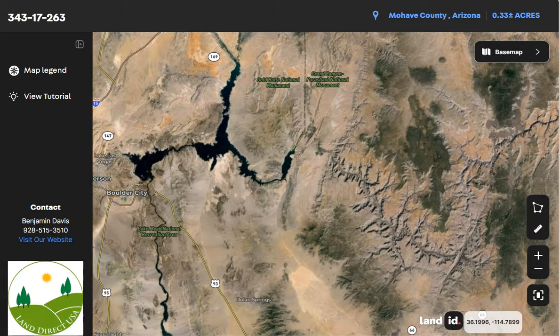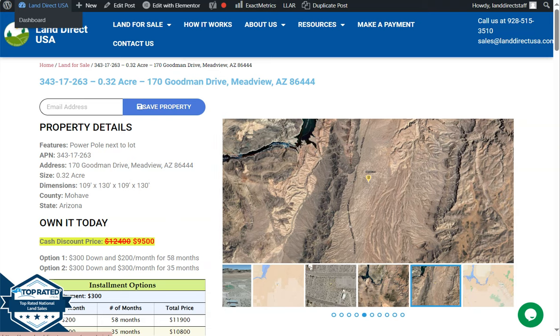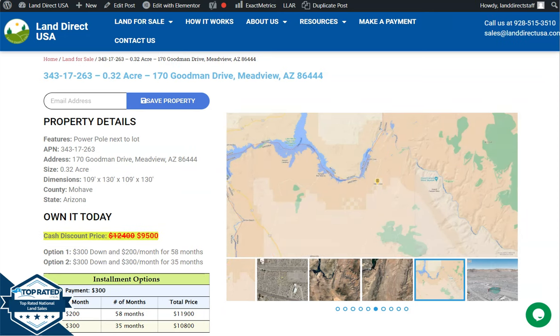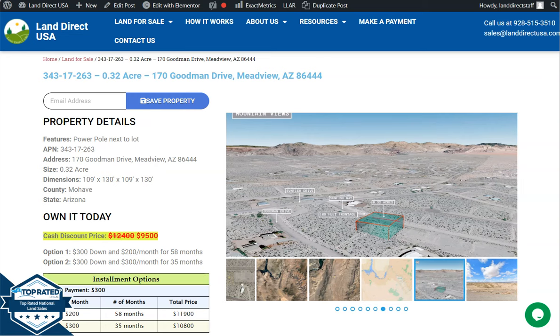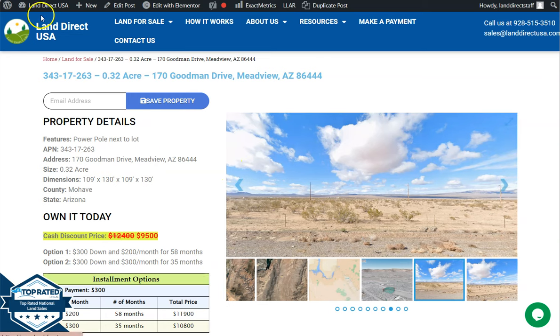If you're interested in this lot, it's available at LandDirectUSA.com with a cash discount price of only $9,500. We offer seller financing with no credit check required. You just need to fill out the buyer's application form and put in a down payment of only $300 to reserve the lot. Or if you have any questions, don't hesitate to call us at 928-515-3510. Thank you.